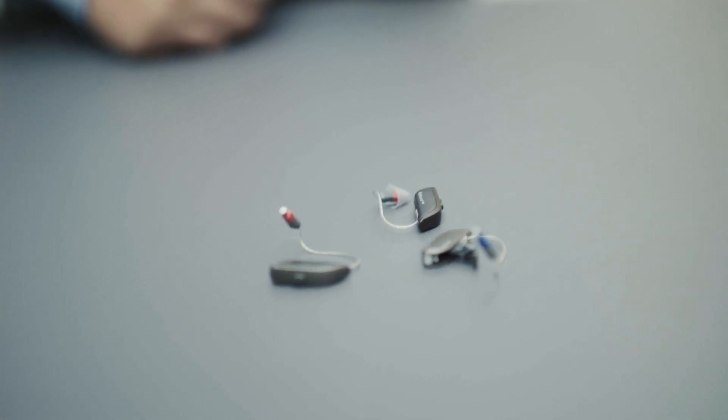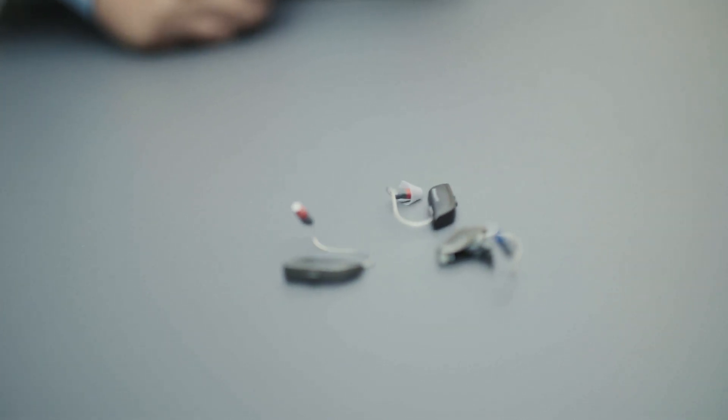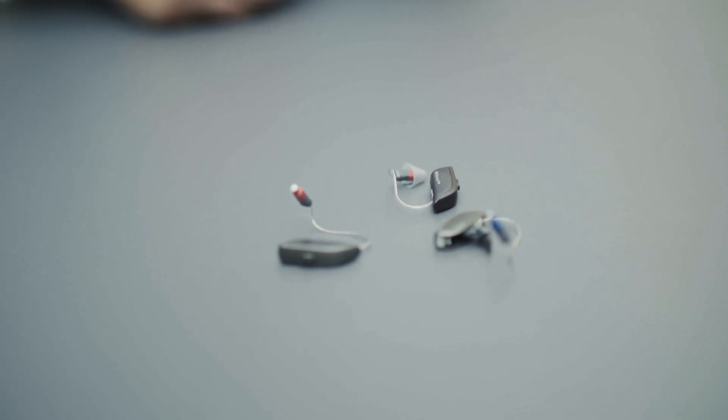With ReSound ONE we have taken the next step in our organic hearing journey, taking us even closer to the natural hearing experience. We are also taking steps to make sure the hearing aid operates well in all environments — noisy as well as quiet — and we have carried the music experience introduced with Lynx Quattro forward. We believe we have made the best possible hearing aid we can with today's technology.